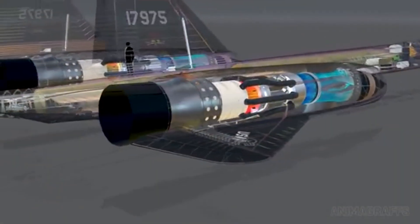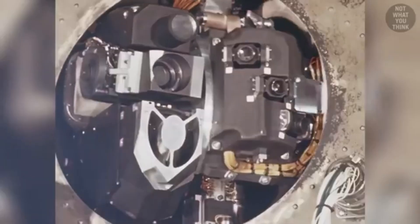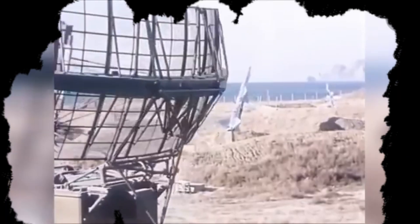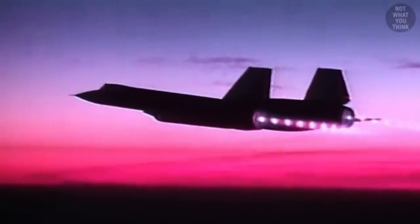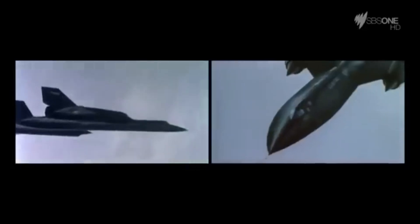While speed and altitude were essential, the true strength of the SR-71 lay in its intelligence-gathering capabilities. The Blackbird was equipped with the most advanced reconnaissance technology of its time, carrying sophisticated cameras and sensors that could photograph and map large areas with incredible clarity. One of its most advanced features was the ability to detect radar emissions from the ground — its radar jamming systems could identify hostile radar signals and send them back to military analysts in real time. The SR-71's cameras could photograph a target the size of a car from 80,000 feet up, capturing details fine enough for strategic military planning.